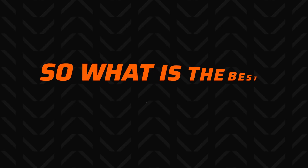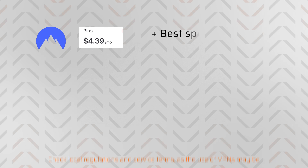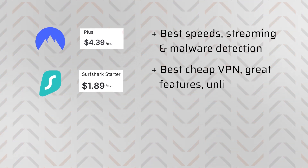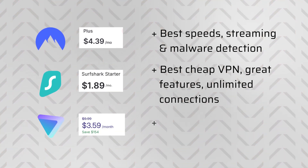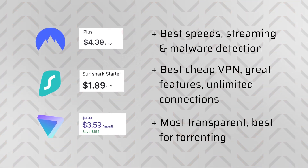If you're still unsure which provider is the best VPN for Windows or Mac, here's a quick breakdown. NordVPN is the best for speedy connections, smooth streaming, and malware detection with mid-tier pricing. Surfshark is the best cheap VPN with an option to add a full antivirus and an excellent ad blocker, plus unlimited connections. ProtonVPN is an open-source option for the more technical user and a great choice if you plan to torrent often. Grab your best VPN for PC pick, share your experience in the comments, and I hope to see you again on the channel.